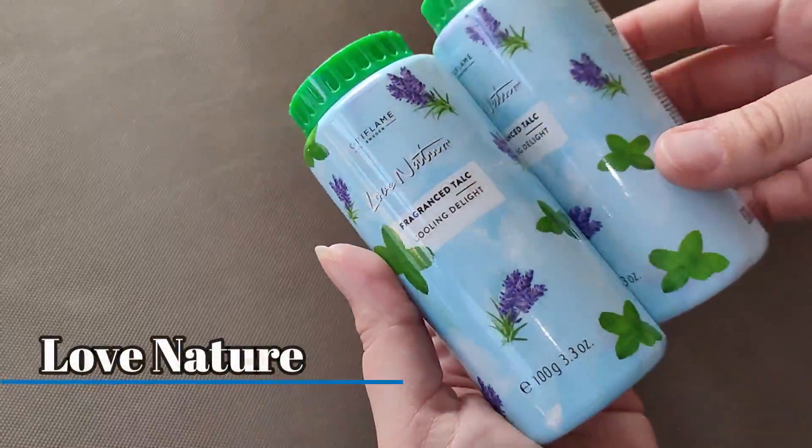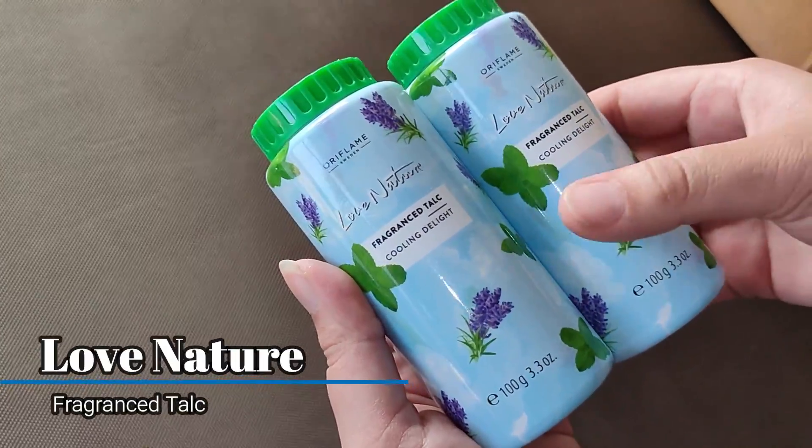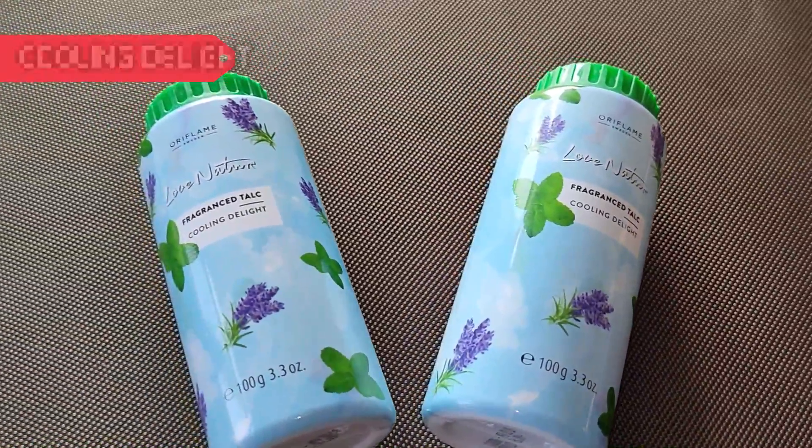Next, I have these two pieces of Love Nature Fragrance Talc in the flavor Cooling Delight. The MRP is Rs. 89 and you can buy it at Rs. 69.